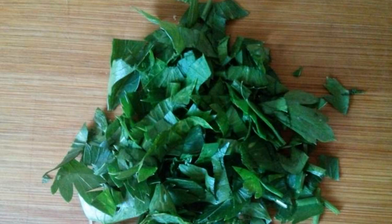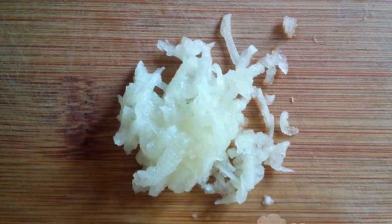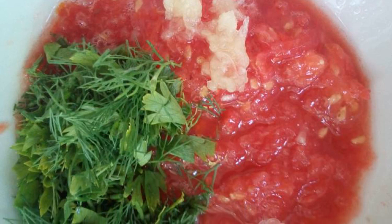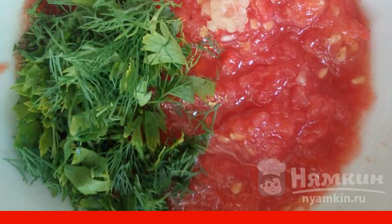Peel the garlic. Chop any favorite greens with a knife. Put the garlic through the press. Grate the tomatoes. Add herbs, garlic, and salt to the tomatoes. Mix the dressing.